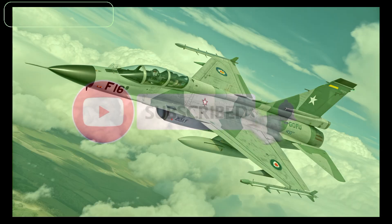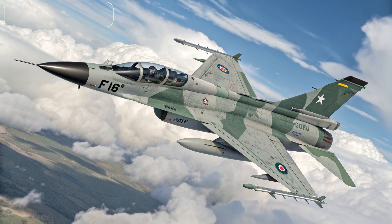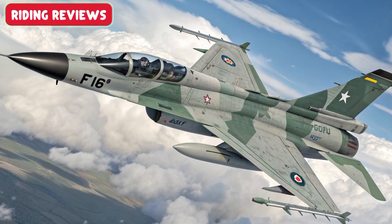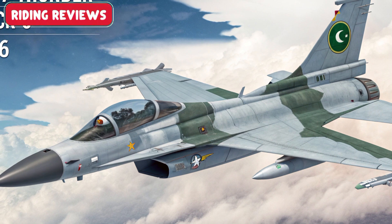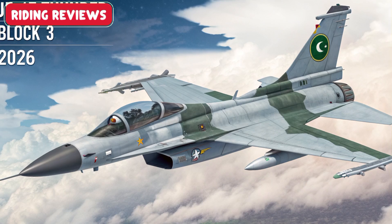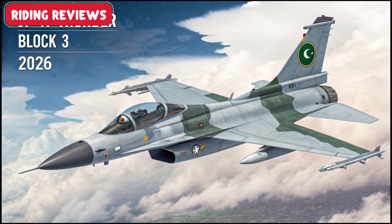The JF-17 Thunder has long been a symbol of Pakistan's growing aerospace capabilities. With the Block III variant, the aircraft enters a new era, incorporating advanced avionics, stealth features, and enhanced weaponry for superior performance in modern air combat.